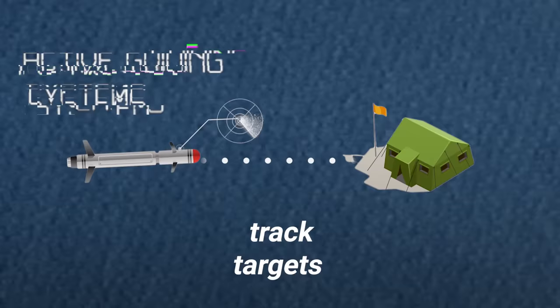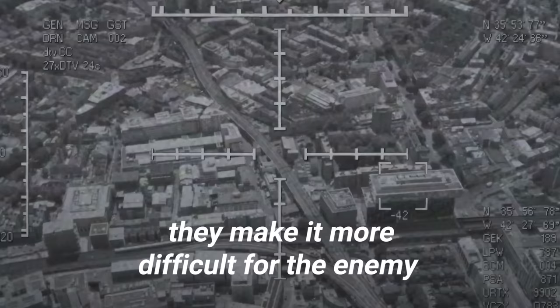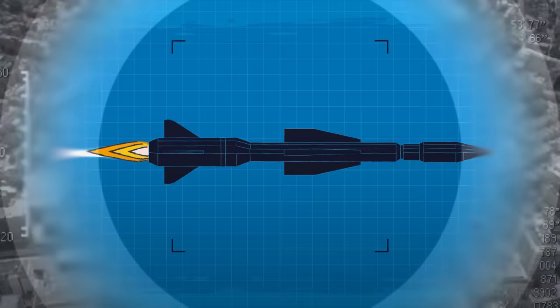Active guidance systems track targets with a radar transceiver that is contained in the missile itself. Since these systems don't require signals to be sent from the launch site, they make it more difficult for the enemy to locate the launch platform or aircraft that fired the missile.